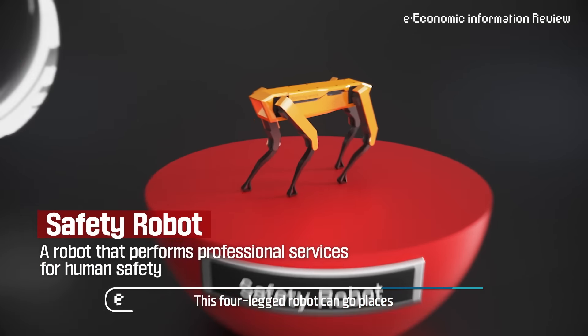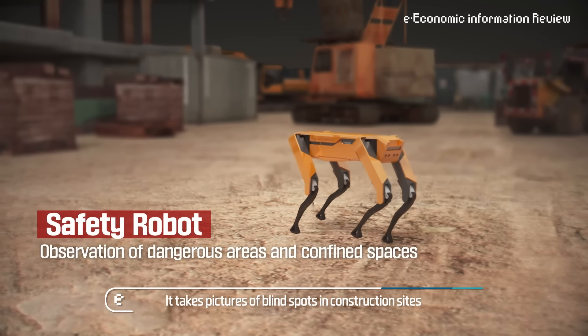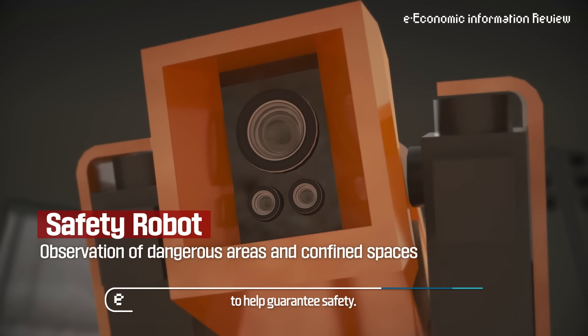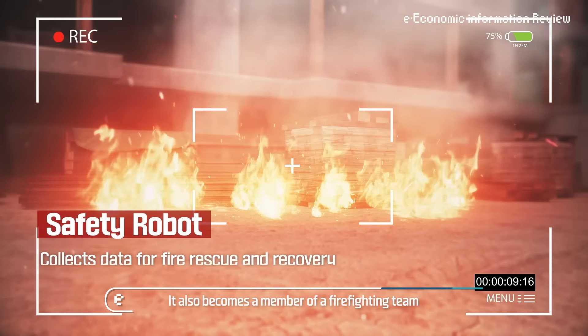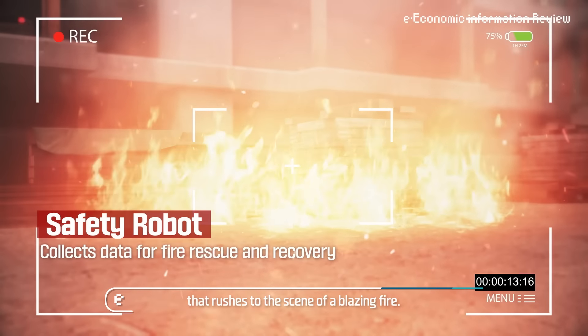This four-legged robot can go places that humans can't reach. It takes pictures of blind spots and construction sites to help guarantee safety. It also becomes a member of a firefighting team that rushes to the scene of a blazing fire.